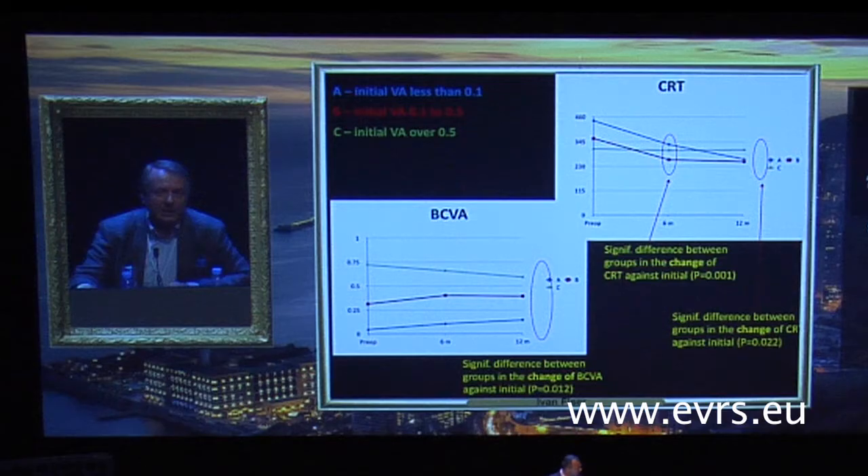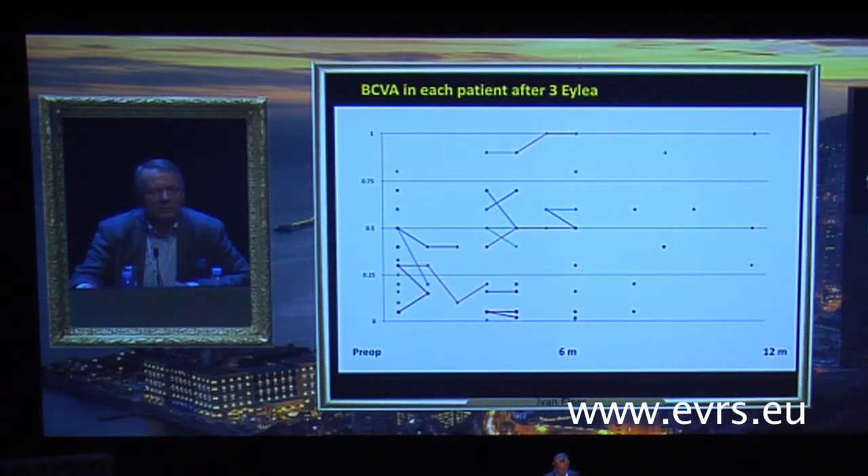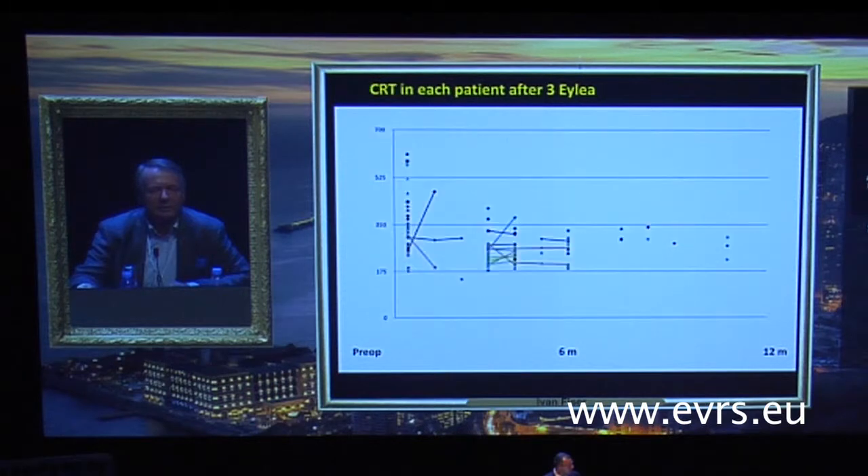We expected patients with better vision at baseline to have the greatest improvement, but this also did not prove right. Patients with the worst vision — worse than 0.1 — had improvement, while the other groups worsened slightly. On OCT, we can essentially see nothing significant either.